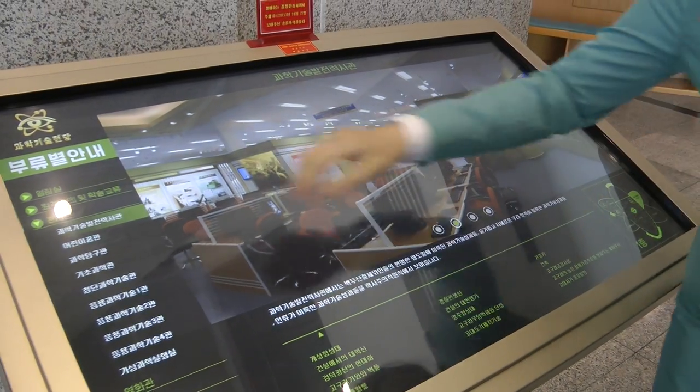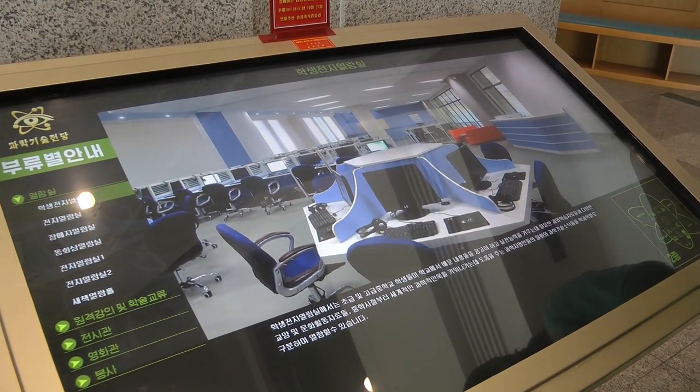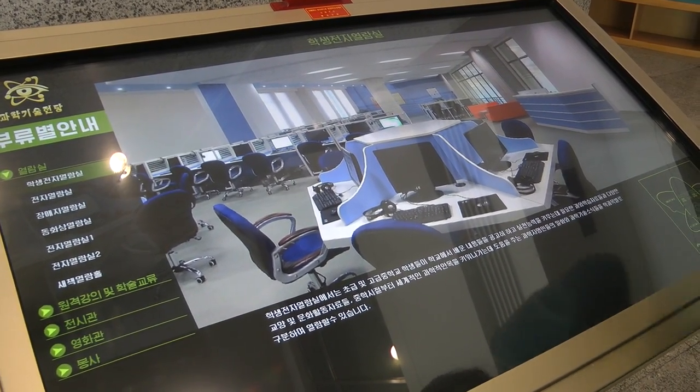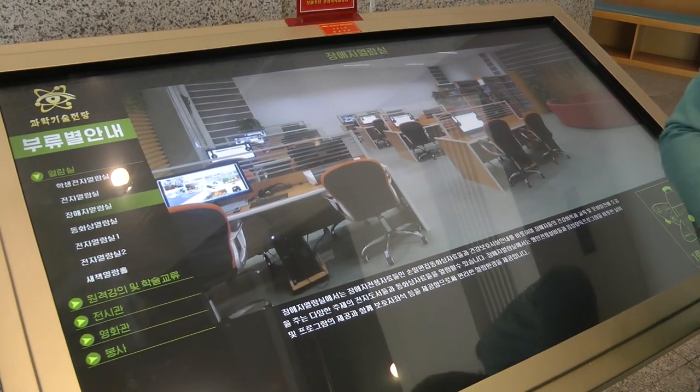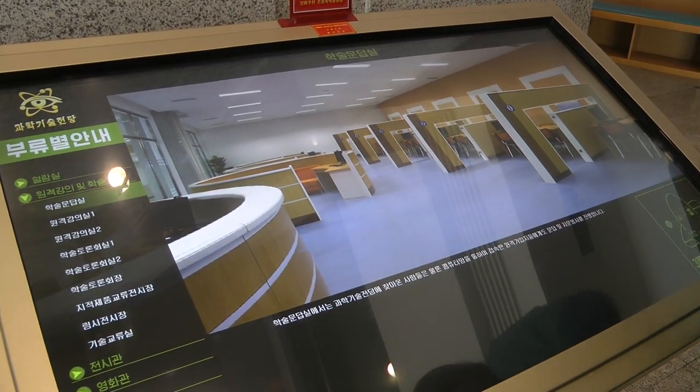We also have seven reading rooms. As we are open to every member of the public, we have rooms according to the users. This one is for our students, and this one is for our disabled visitors. We also have lecture rooms and seminar rooms.